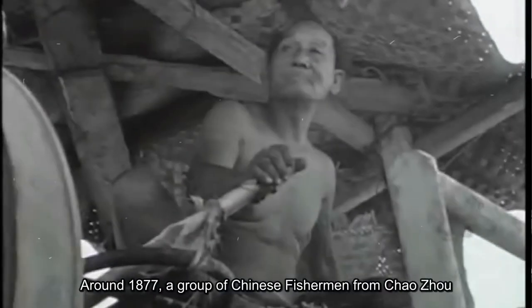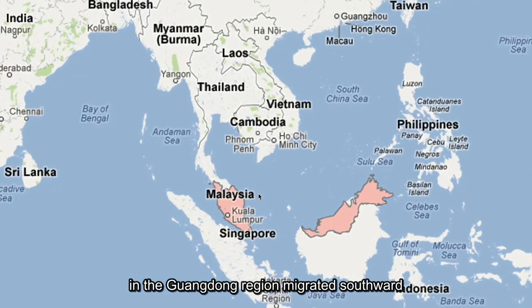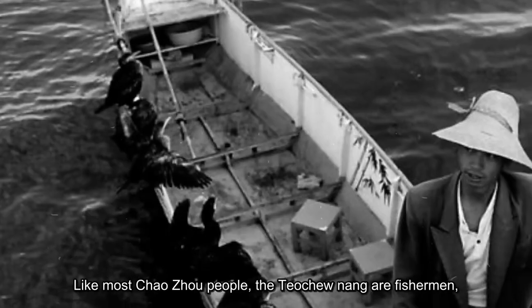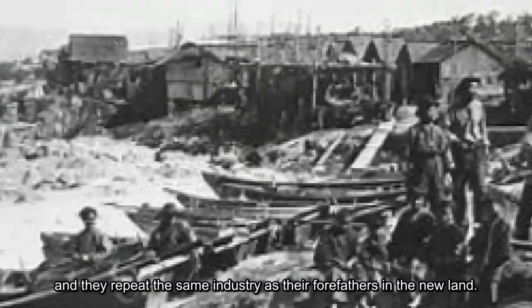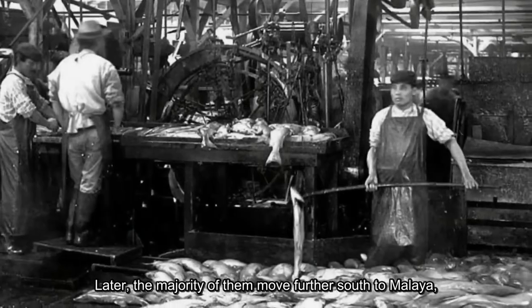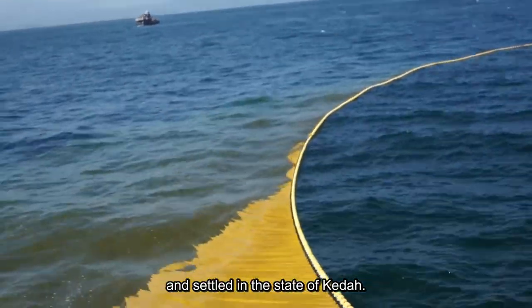Around 1877, a group of Chinese fishermen from Chaozhou in the Guangdong region migrated southward with their boats and nets to Siam. Like most Chaozhou people, the Tiojunang are fishermen and they repeated the same industry as their forefathers in the new land. Later, the majority of them moved further south to Malaya and settled in the state of Kedah.